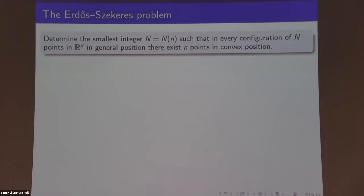So without further ado, this problem has the following question. Given a positive integer n, what is the smallest number of points that you need in space in order to ensure that no matter how you place them, you always get n points in convex position? A set of n points is in convex position if no point is in the convex hull of the others, and we're only going to be considering configurations of points in general position — so no d+1 points in the same affine hyperplane, anything like that.